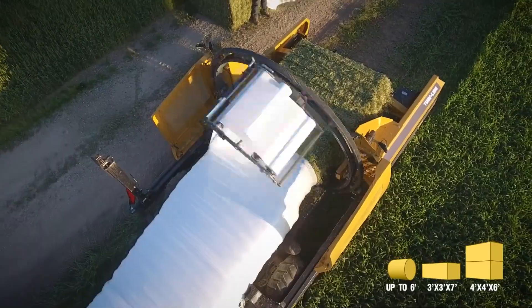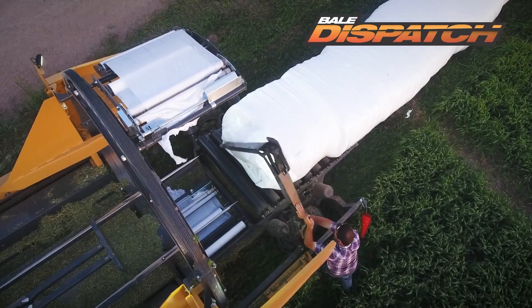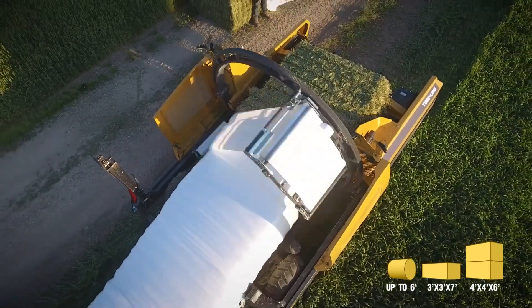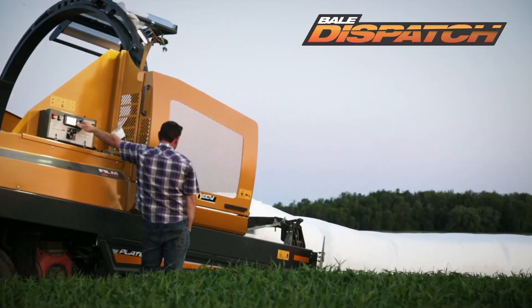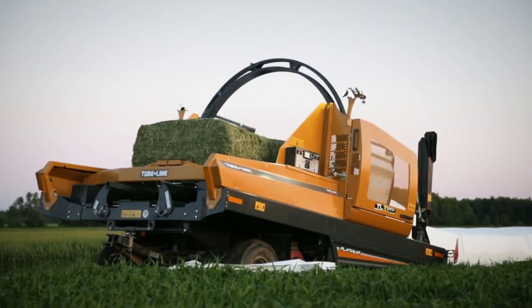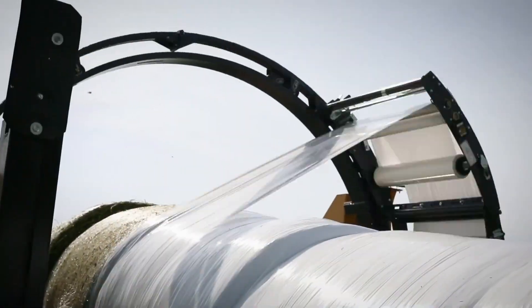Finally, let's look into the TubeLine TL70 — an incredible machine from TubeLine Manufacturing in Canada, among the most innovative in the business of bale wrapping. The TL70 distinguishes itself from other machines by its high ability to wrap big and round bales fast and effectively. Its unique wrapping system guarantees preservation of fodder in the best possible condition, making it an essential tool for farmers focused on quality fodder production.